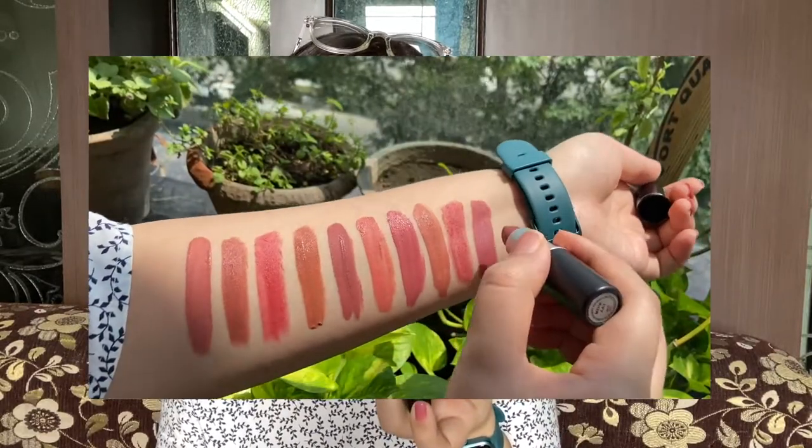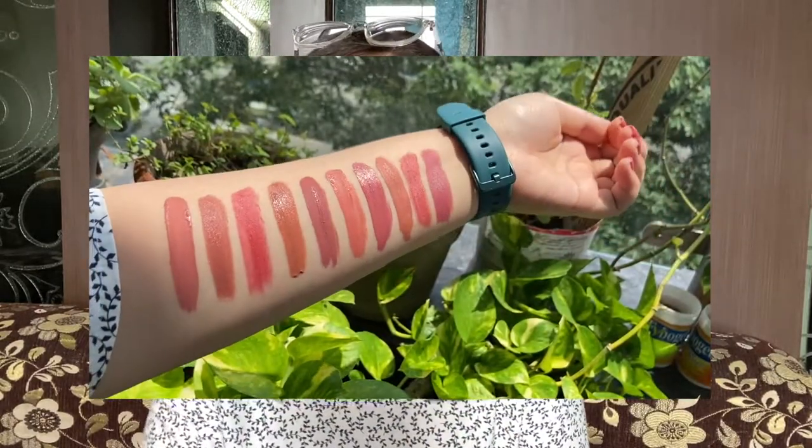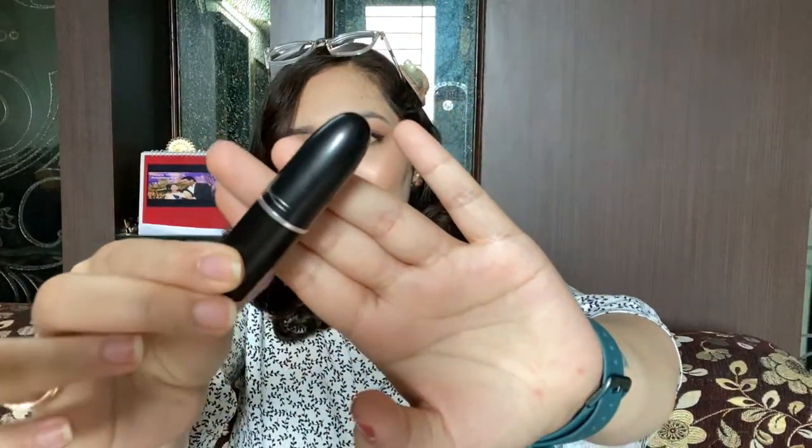Last but not least is my MAC lipstick — this is my first ever MAC lipstick which I bought with my own money. This is MAC's bullet lipstick in the shade Meher. The shelf life is two to three years. The price is Rs.1500 — I know it's expensive, but the shade is very pretty. I love the packaging. This lipstick will look good on fair to medium skin tones. If you have dark skin tones it might wash you out, so please watch the swatches first and then decide for yourself.